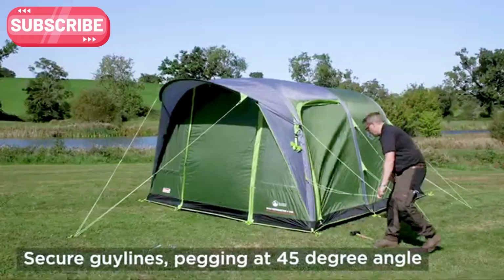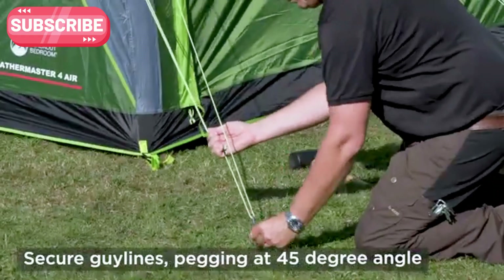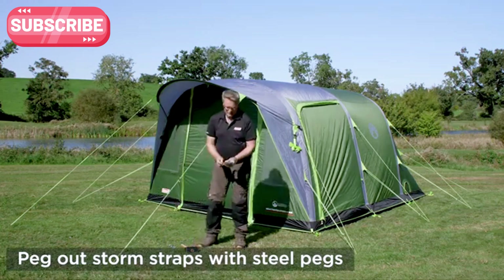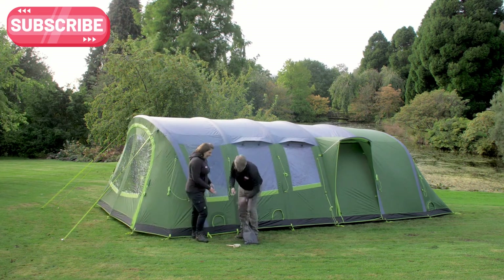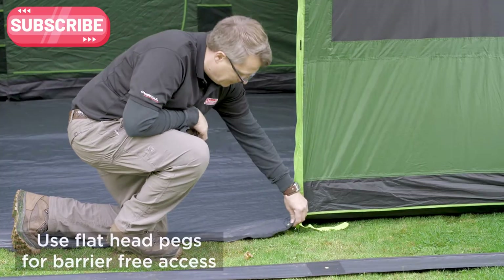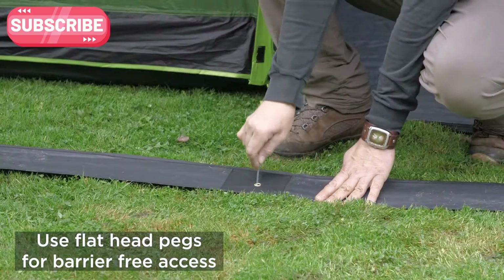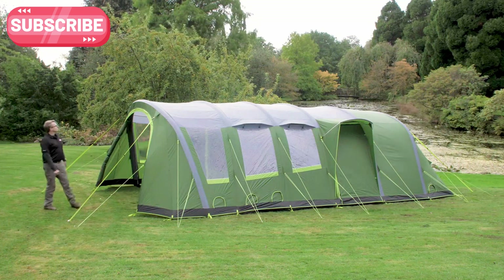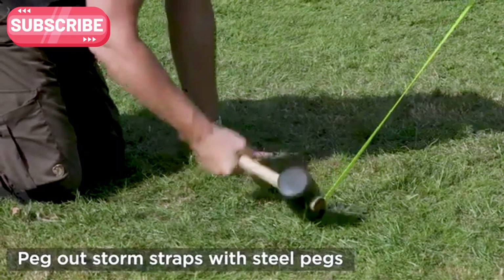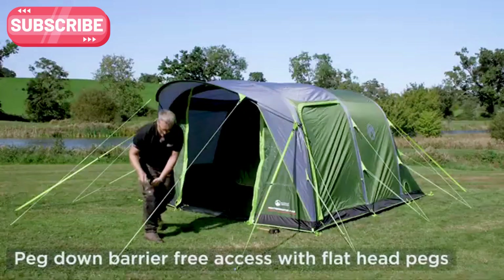Beyond its toughness, this tent is all about comfort. With plenty of space inside, you can relax and enjoy the outdoors without feeling cramped. Whether you're camping in the mountains, by the lake, or in the woods, the Weather Master Tent makes every trip easier, drier, and more enjoyable. Spend less time setting up, and more time enjoying your adventure.